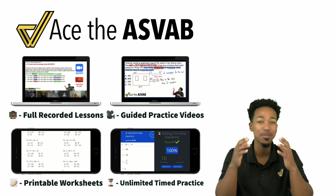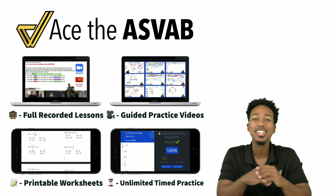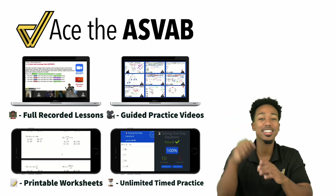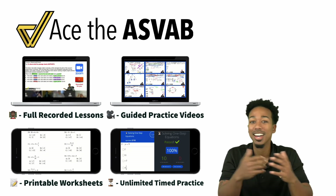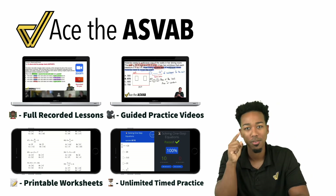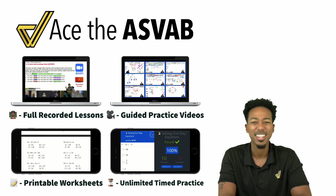Before you go, if you want to raise your score with thousands of practice problems to lower test anxiety and raise confidence, check out the link for the full program. You'll get lessons, guided practice, worksheets, speed drills, and everything you need to feel supported from day one all the way until you pass. I'm Coach Anderson, and I'll see you soon.